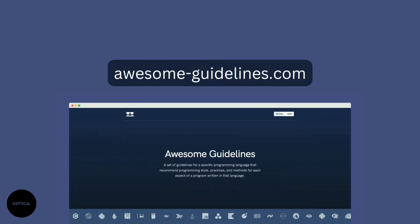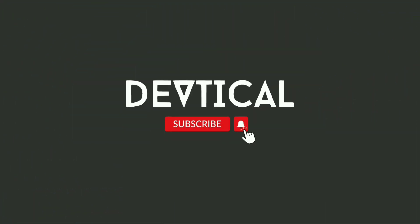If you want to find references about coding standards, please visit the website awesomeguidelines.com. We have compiled a list of programming languages, development environments, platforms, frameworks, content management systems, and tools that you can use. Share this video if you like it, subscribe to the Devtical channel, and click the bell icon to get new video updates.